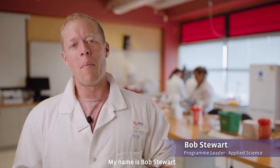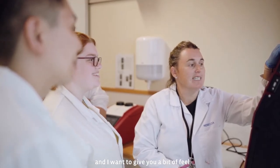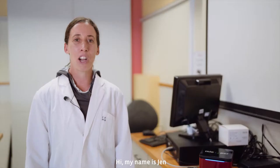Welcome to the Applied Science Laboratories. My name is Bob Stewart and I teach into the Applied Science Laboratory Science program here at UCOH. I want to introduce the Applied Science team and give you a bit of a feel for what our program provides.